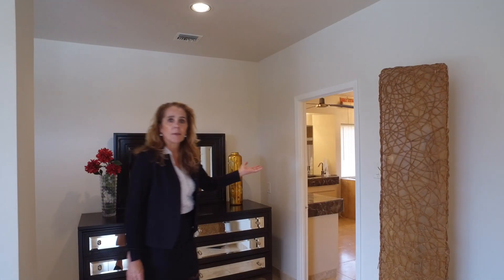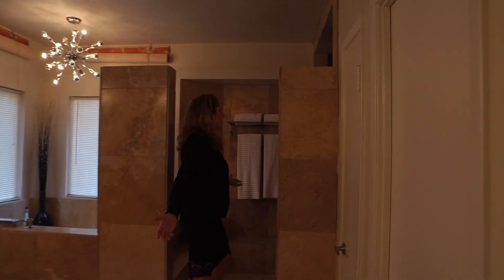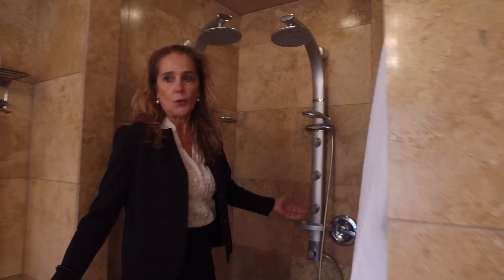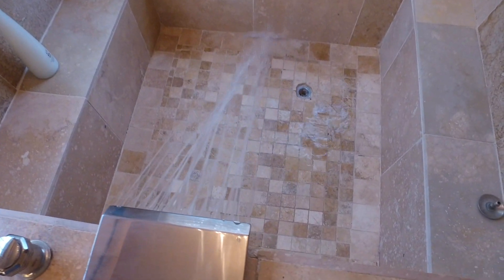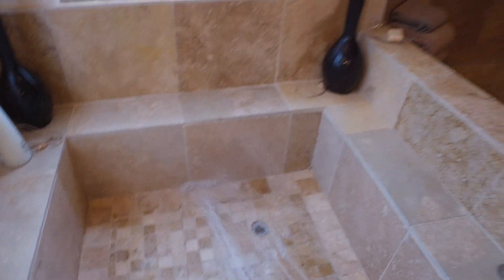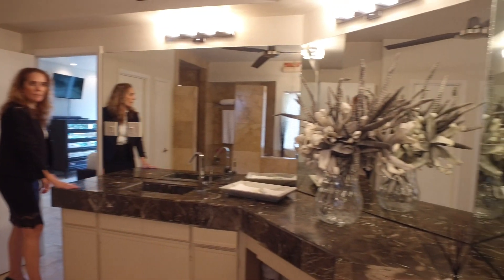Follow me to the master bathroom. I invite you to visit this extra-lavish shower — large enough for two people with individual shower heads. Lavish marble countertops and sinks.